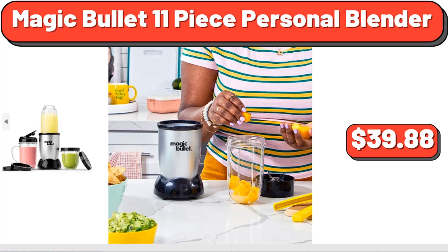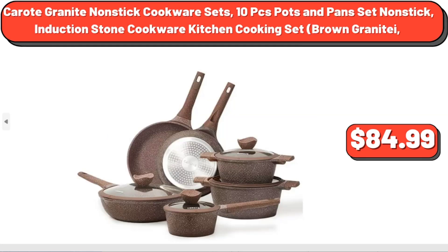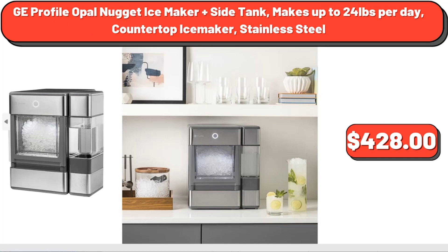Magic Bullet 11-Piece Personal Blender, $39.88. Corote Granite Nonstick Cookware Sets, 10-piece pots and pan set, Induction Stone Cookware Kitchen Cooking Set, $84.99. GE Profile Opal Nugget Ice Maker Plus Side Tank, makes up to 24 pounds per day, countertop, stainless steel, $428.